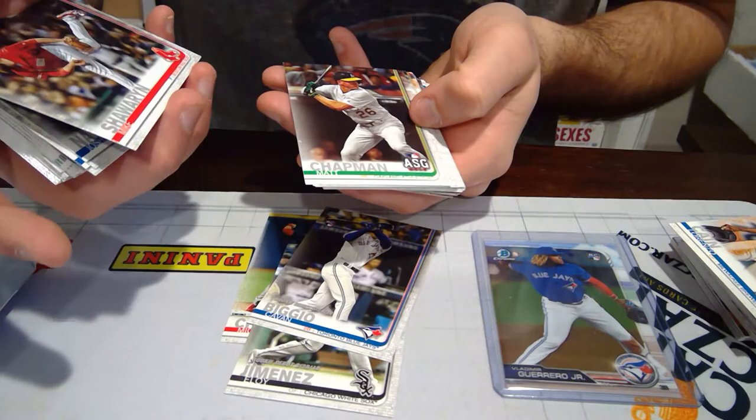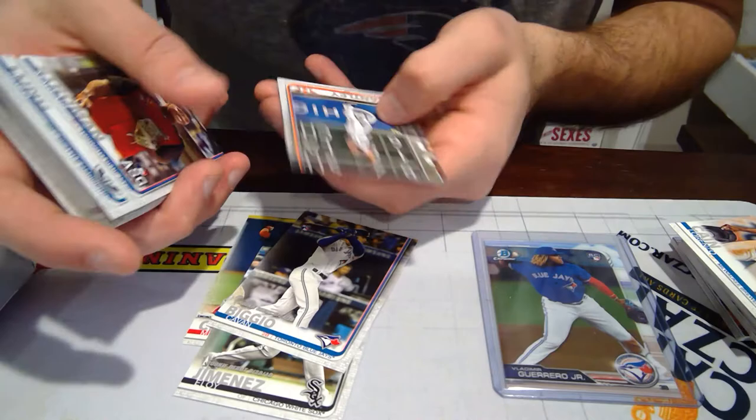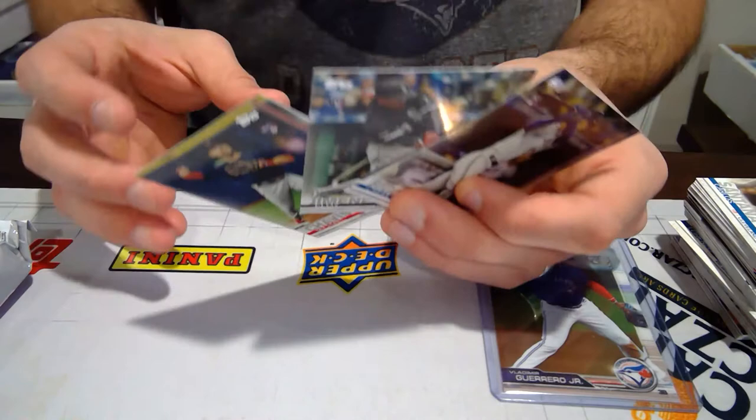I'm not a huge baseball fan. Trying to keep track of all three sports can be very challenging, especially with baseball — there's so many teams, so many players. But we're definitely happy with these three rookies: Chavis, Eloy Jimenez, and Cavan Biggio.